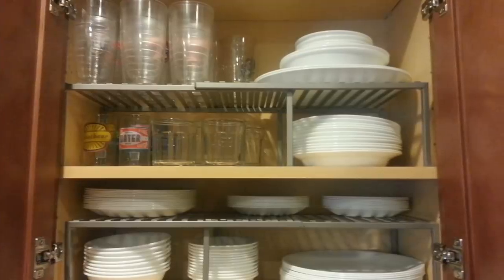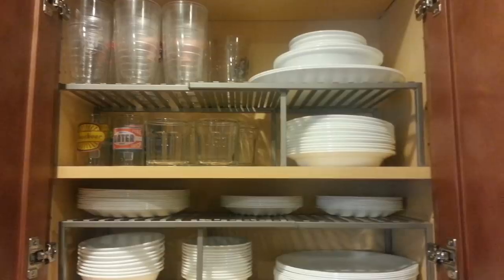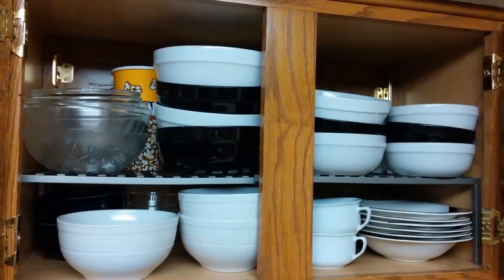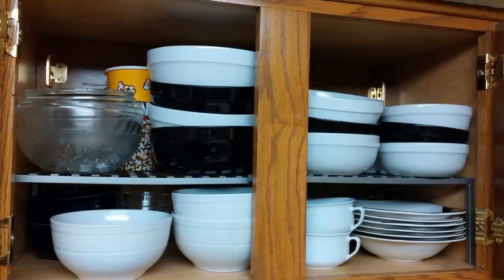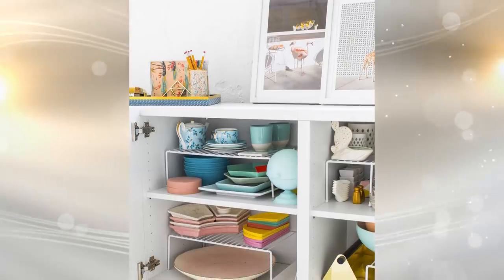19. Just like you can put a rolling cart in your cabinets, you can also install another shelf or shelves in your cabinets. This makes one shelf into two and so on. It is a simple way to store more of your pots and pans while making it neater than simply piling everything up. You don't want a large pan falling on your foot when you open the door.